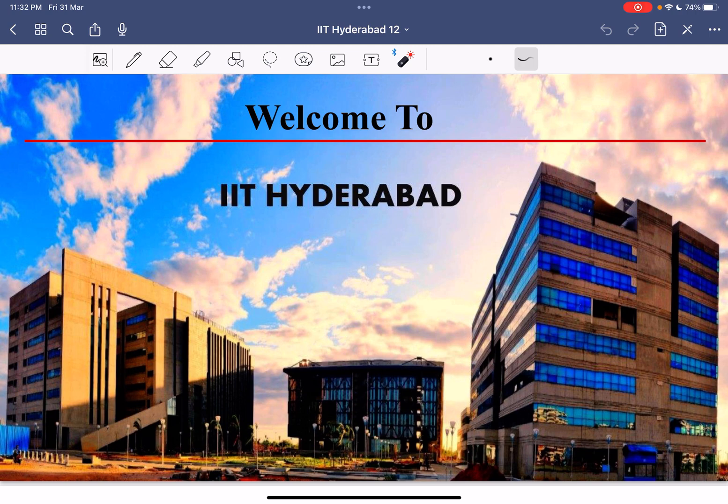Lots of questions have been asked in the comment box and in the IIT JAM 2023 counselling WhatsApp group — please make a video on IIT Hyderabad, IIT Gandhi Nagar, and please cover placements. Many students are excited about placements, so that's why I'm especially covering placements in all IIT videos.